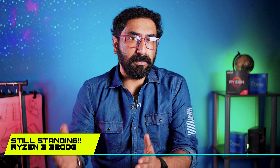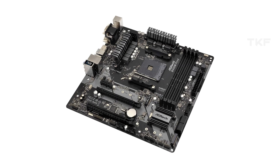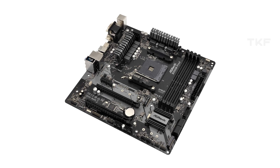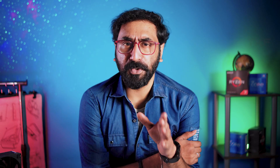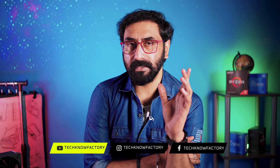One more processor to mention: the Ryzen 3 3200G — an all-time high-selling APU. In the 7,000 to 8,000 range, it is best for a basic low-budget entry-level PC, light gaming, light editing at 720p, and it offers an upgrade path with a B450 motherboard.